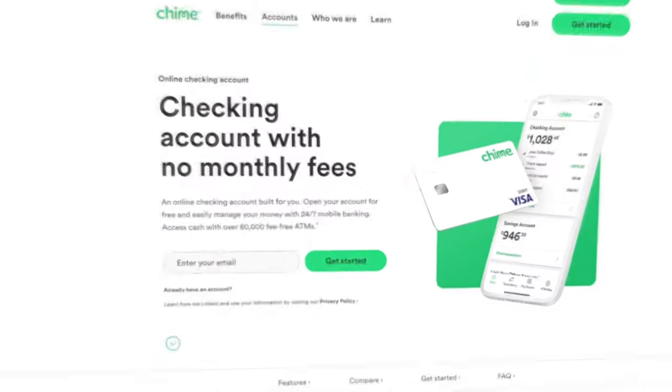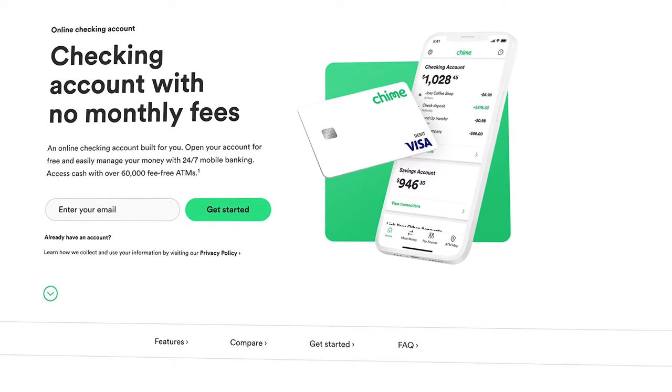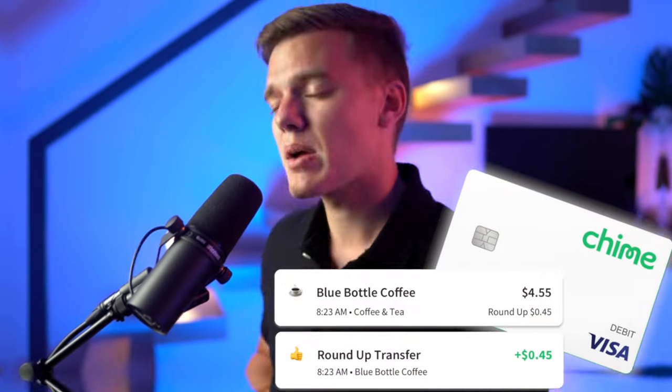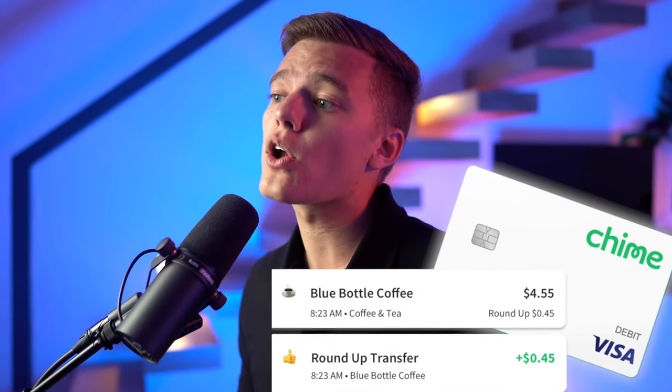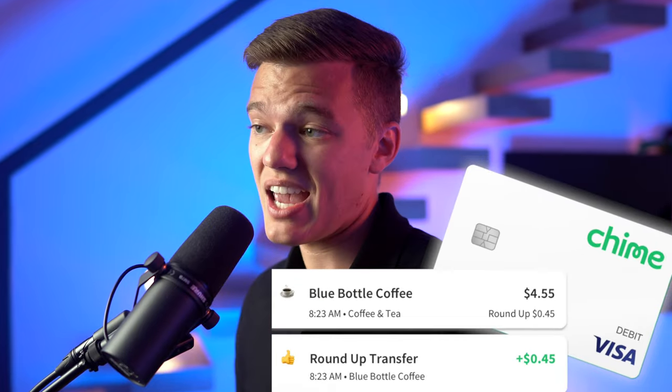Switching over to the checking side of things, this is where some of the cooler features come into play. You're going to get a Chime Visa debit card that allows you to make purchases and take advantage of that Roundup savings tool — where if you spend, say, $4.55 on coffee, they will round up that purchase to $5 and automatically deposit that extra $0.45 into your savings account.